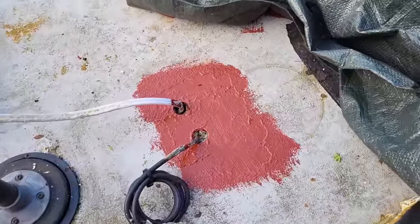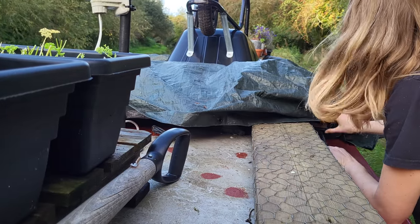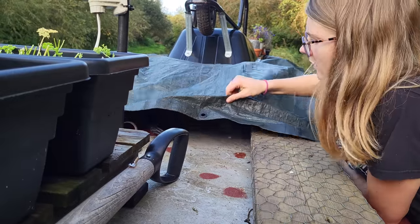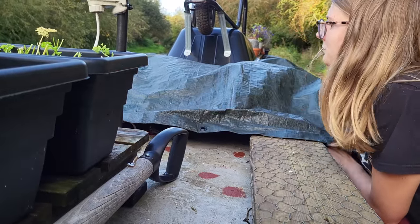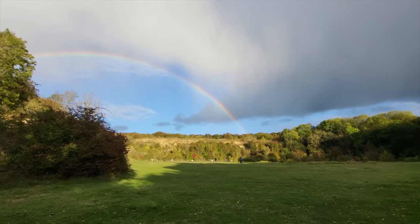Second layer is on. It's going to be a dry night, cold but dry, so I think I'll get the silicon in tomorrow and just cover this up for now. Look at that! Woohoo!